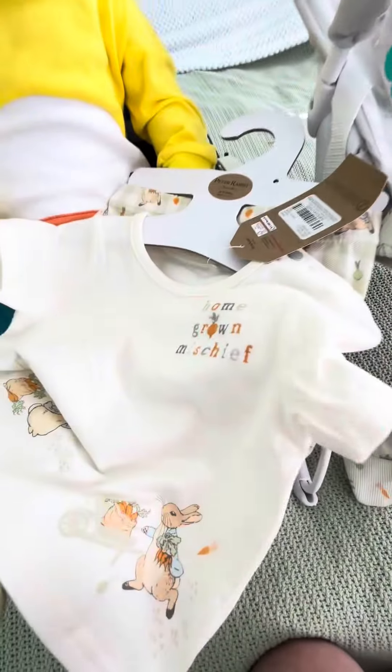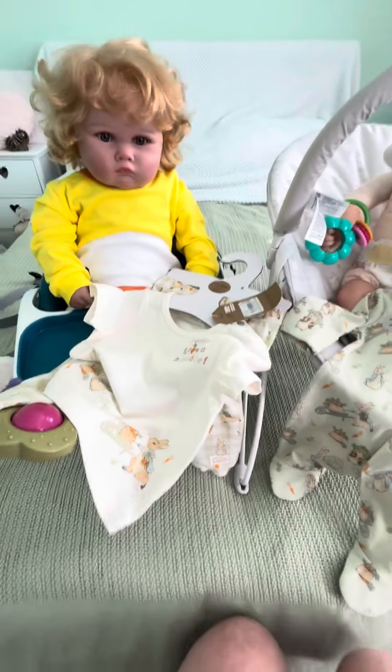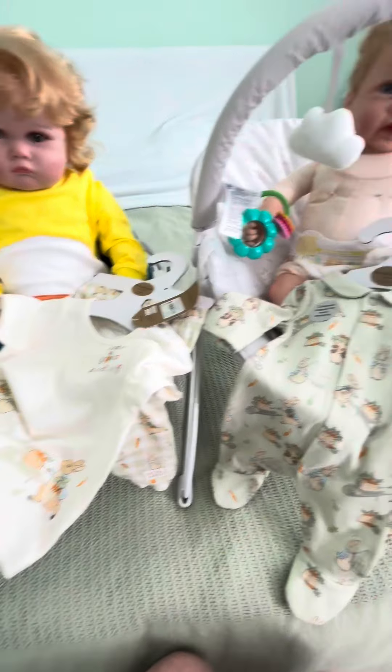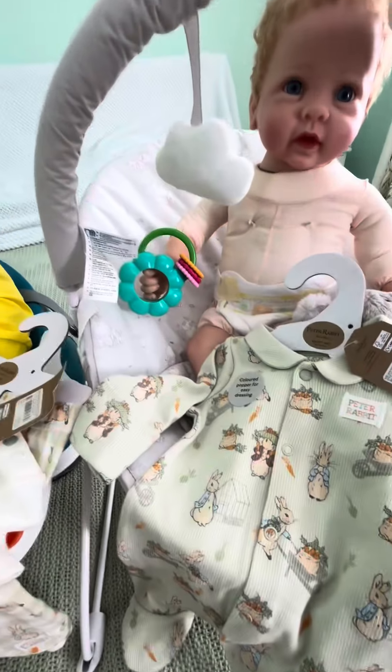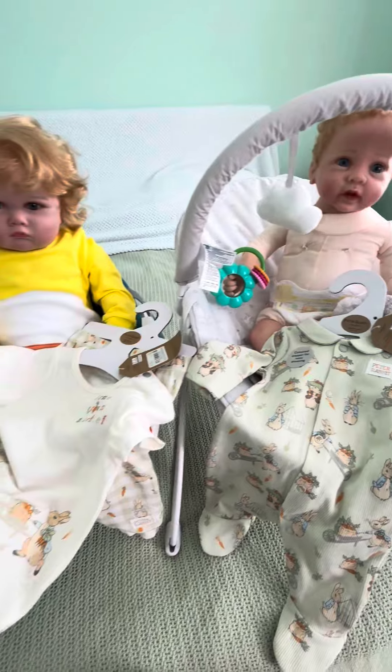I was going to dress them on camera, but my tripod is broken, so I do need to get a new one. It'll make life a lot easier. So I'll be back with the babies dressed.